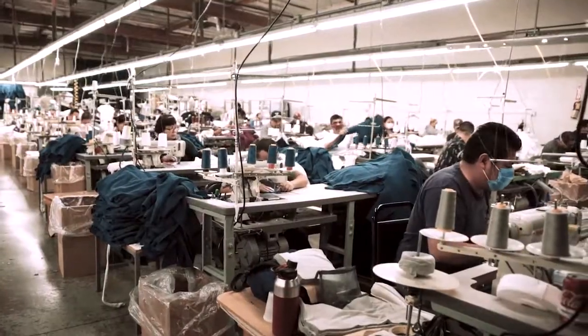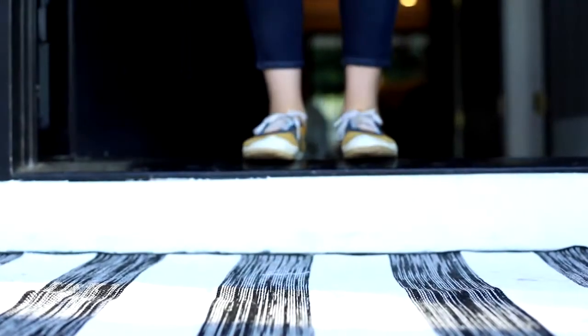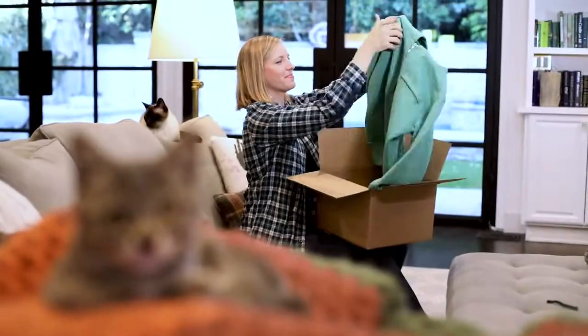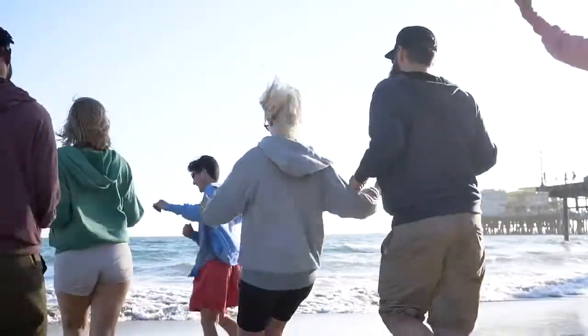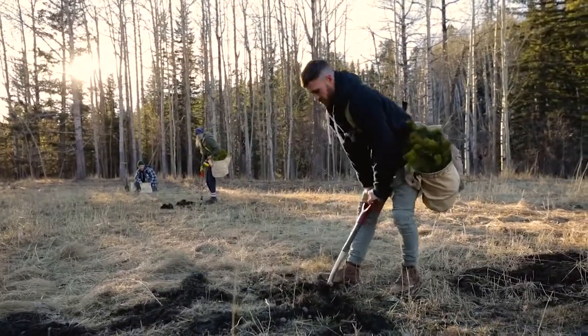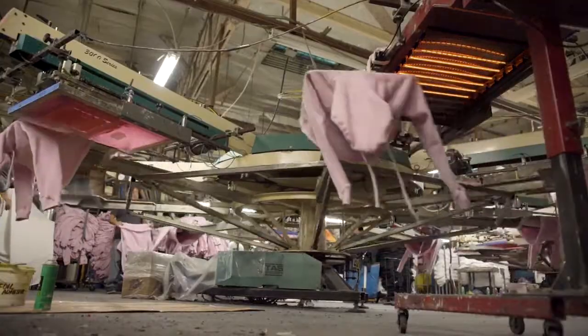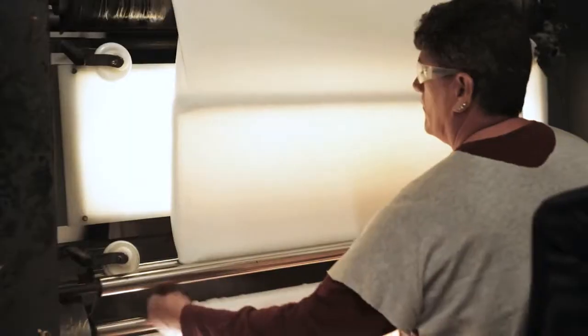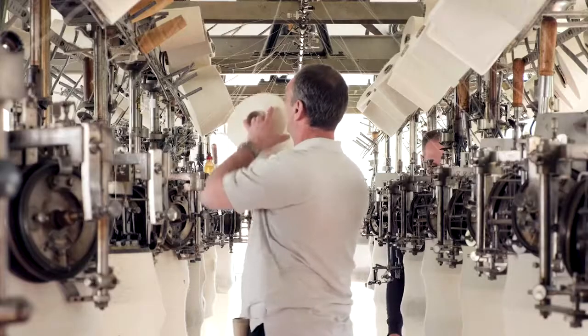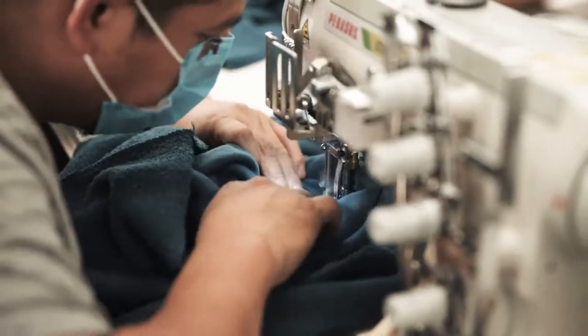Handcrafting our hoodies in the USA has many benefits. Our turnaround time is faster, so we'll get your hoodie to you in a shorter time. There are also benefits for the planet — our carbon footprint is drastically reduced, and as always, with every product sold, we plant three trees right here in the U.S. We understand that it costs more to make apparel domestically, but it's important for us that we keep jobs in America, especially in a time when they're needed most.